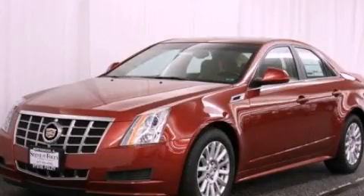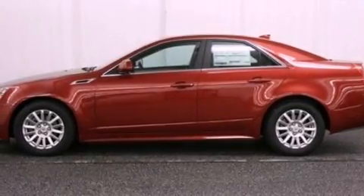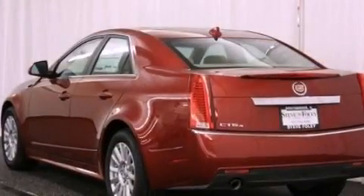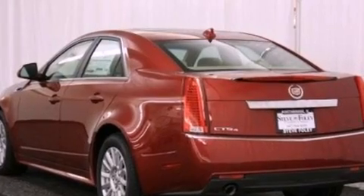This is a brand-new 2013 Cadillac CTS, a luxurious package designed with the finest elements in mind. It features a 3.0-liter six-cylinder engine and an automatic transmission.